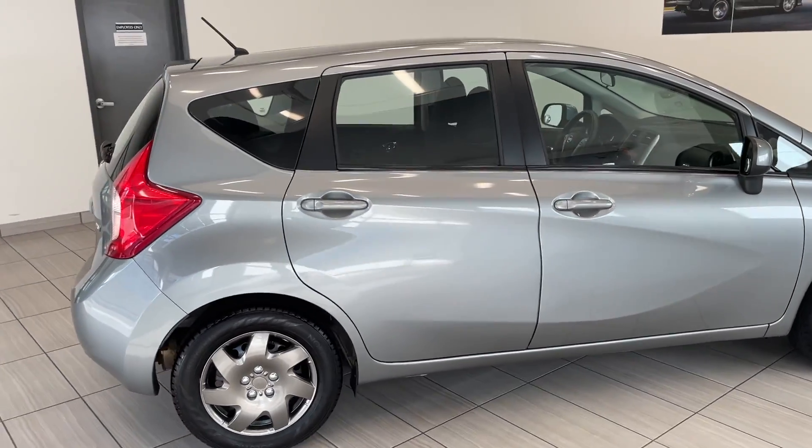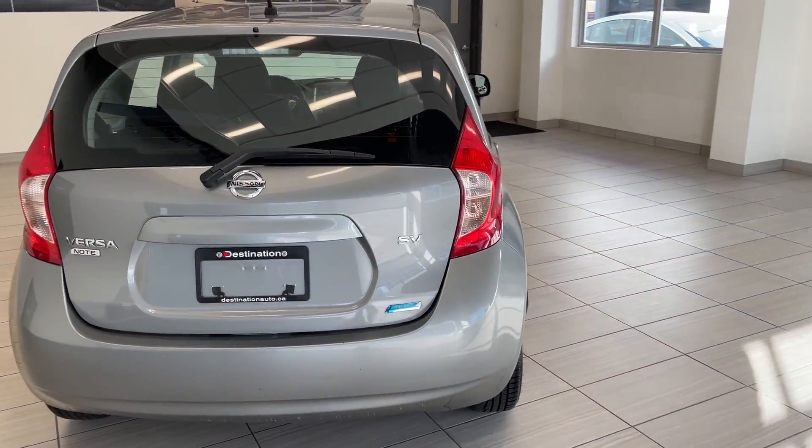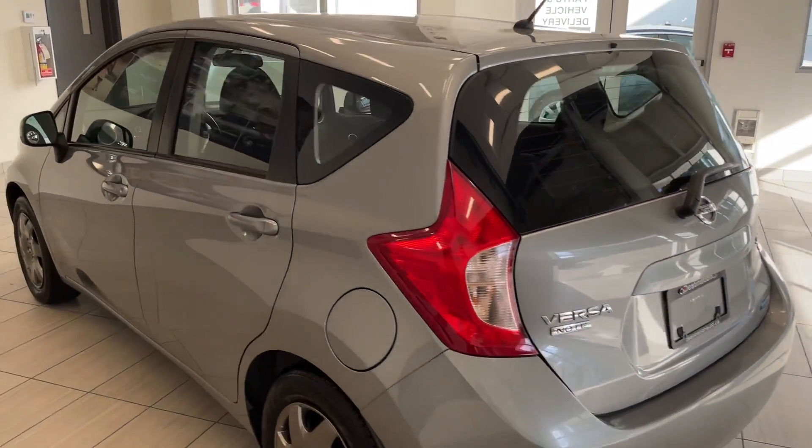Moving around to the back here, again overall in great great shape. I don't see any imperfections on this vehicle, especially for the year. Got that Versa Note SV badge there. Nice little hatch gives you tons of room in the back.